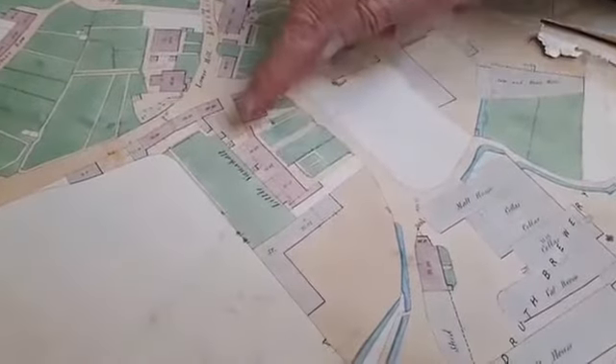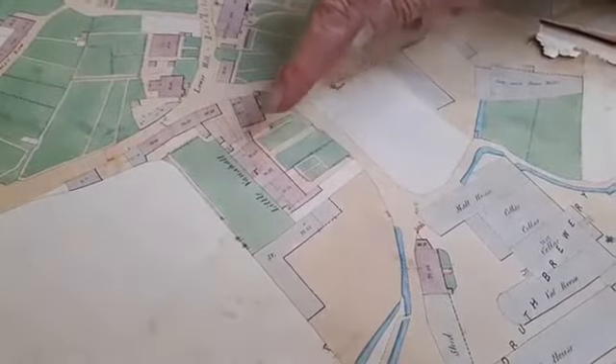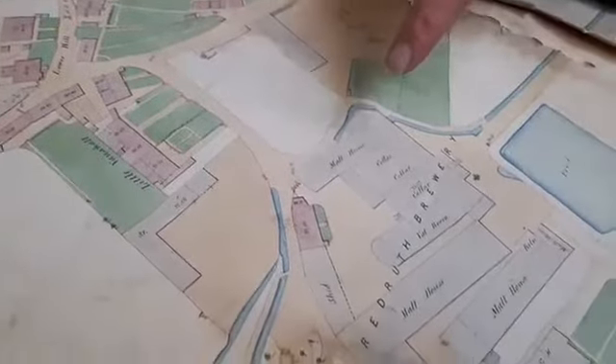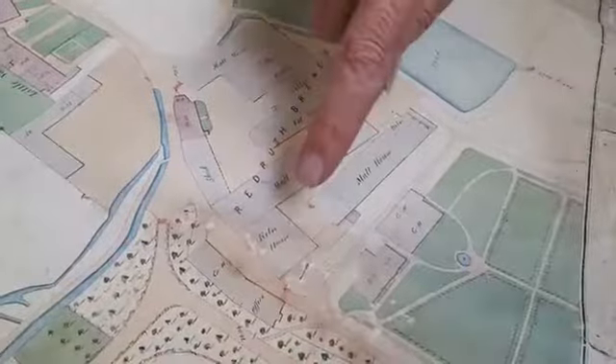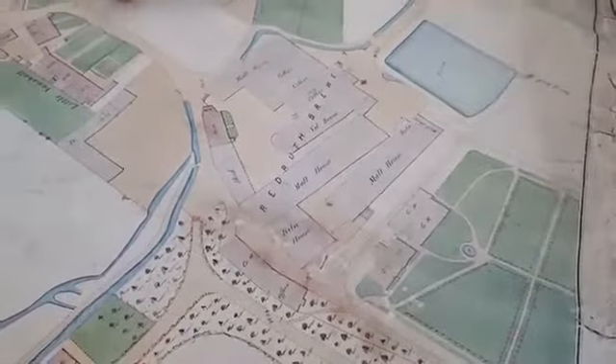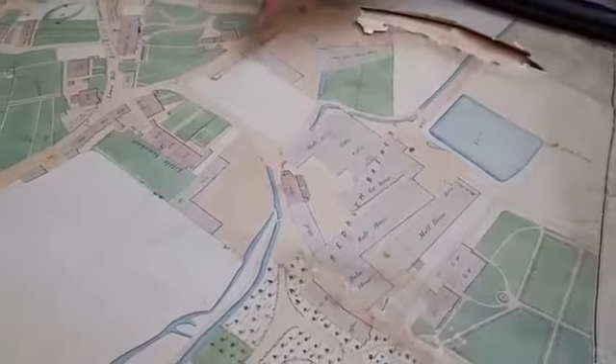The brewery site was called Little Vauxhall in this part of Redruth. We can have a look at the layout of the brewery: the malt houses, the cellars, another malt house, the kiln house, and the shed. The actual site plan is easily recognisable today.